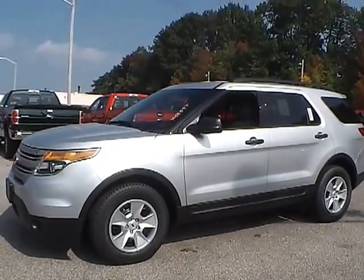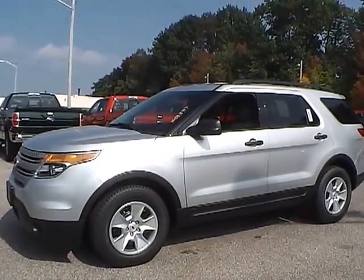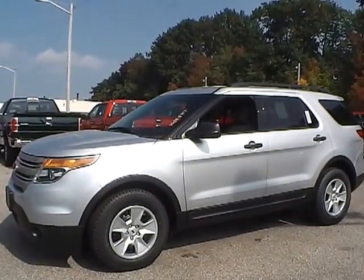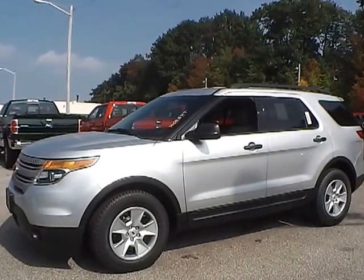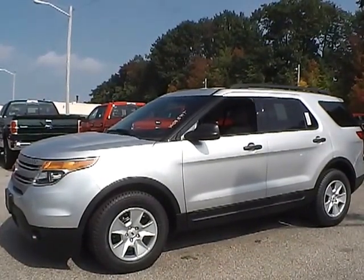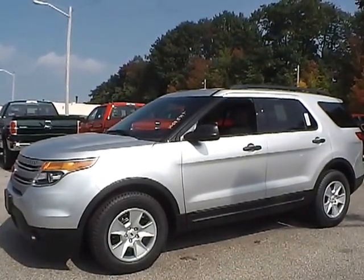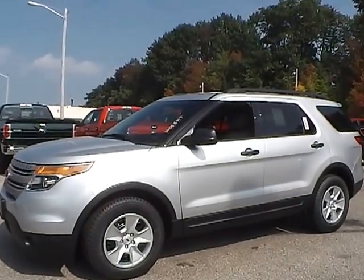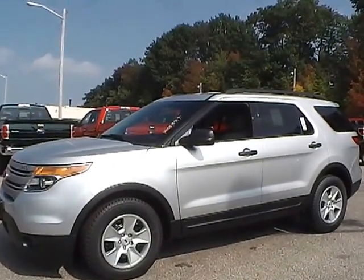Today we have a 2014 Ford Explorer. It has a 3.5 liter V6 Ti-VCT engine, it's silver in color, with light stone cloth interior, currently has 10 miles, and is covered under the manufacturer's warranty.